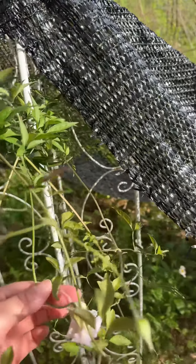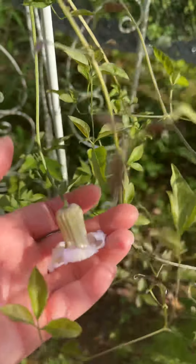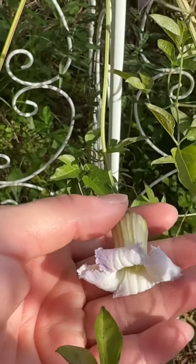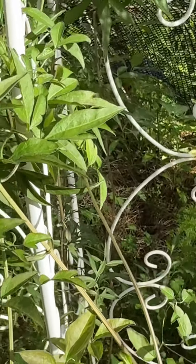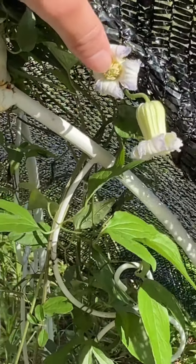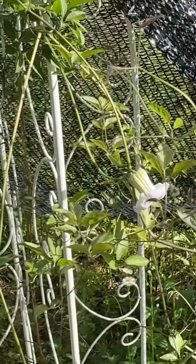My clematis has now started to turn purple. So excited — it was all solid green because they had just bloomed the other day. The other two up here have bloomed as well and they're also green, but they're turning purple too. I'm very excited about that. Going to get some close-up pics of those today.